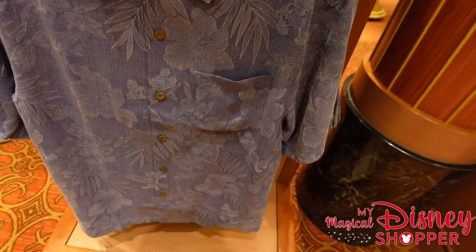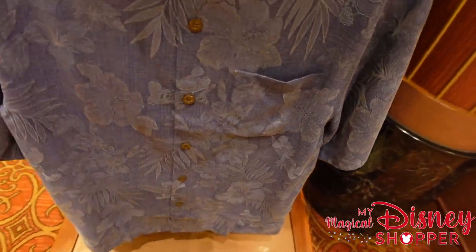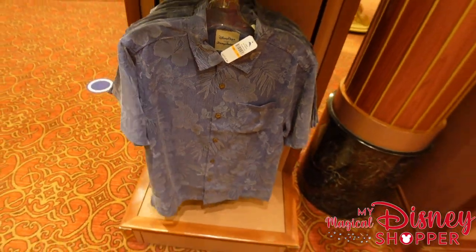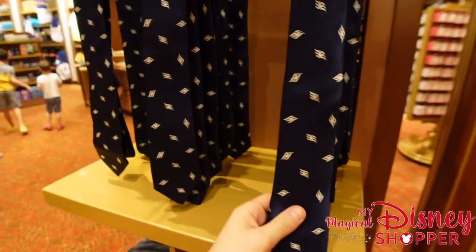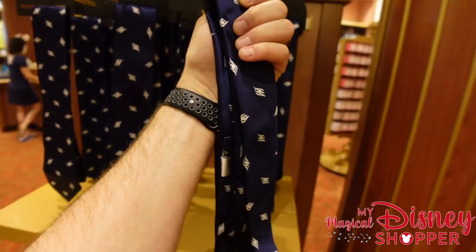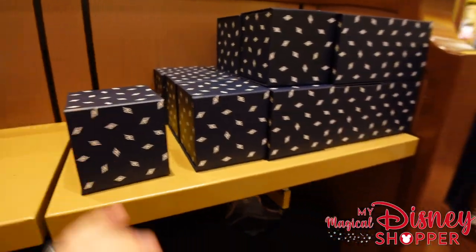There's another Tommy Bahama shirt with a really fun unique Hawaiian-print pattern featuring Mickey all over, and also a DCL tie — a must-have for those fancy nights on the ship. The tie goes for $44.99.